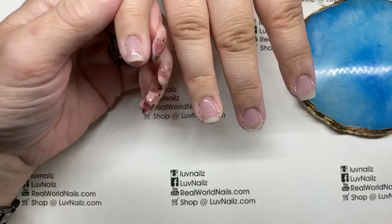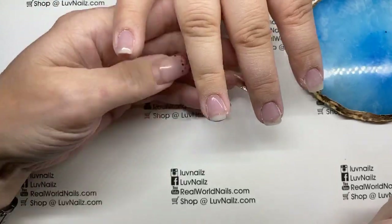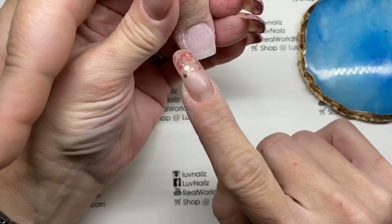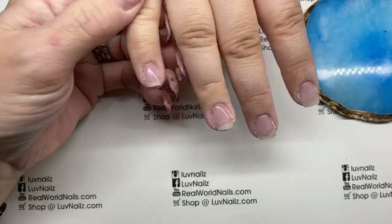Hey everyone, I'm here with the lovely Jackie and I just did her fill. She had nothing on her nails, so there are a couple I fixed — this corner was fixed, this one got a new extension, and this one was all new so it's filed quite a bit. If you see that some are shiny and some are filed, that's why.